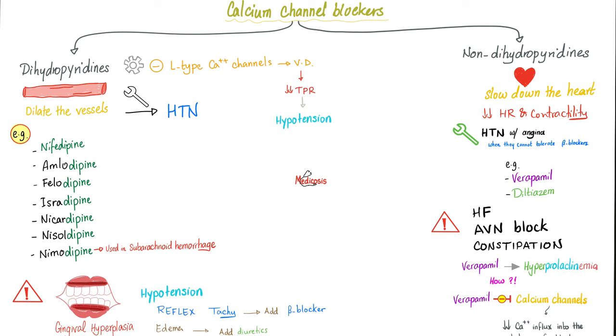Side effects of calcium channel blockers: gingival hyperplasia, hypotension, reflex tachycardia (prevented by adding a beta 1 blocker), heart failure (from excessive slowing), AV nodal block, and constipation. Verapamil can also cause hyperprolactinemia, leading to amenorrhea and galactorrhea in females, and impotence and gynecomastia in males.